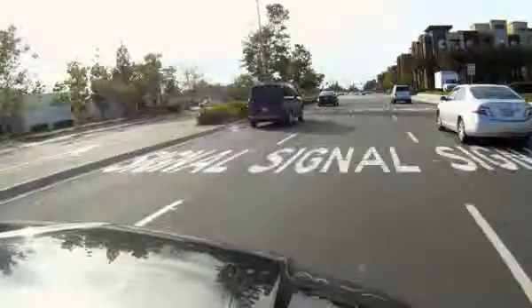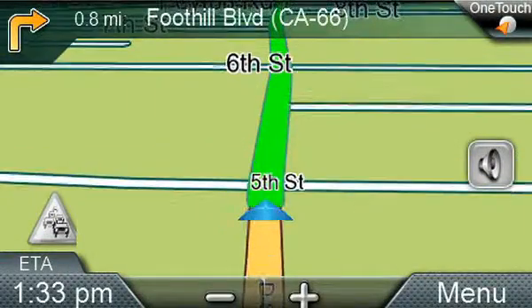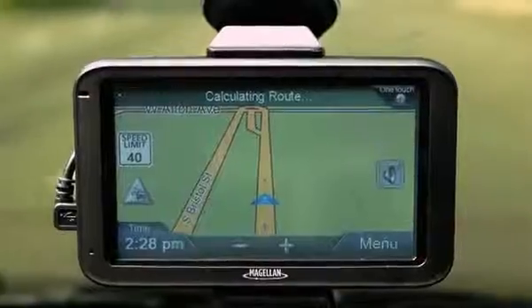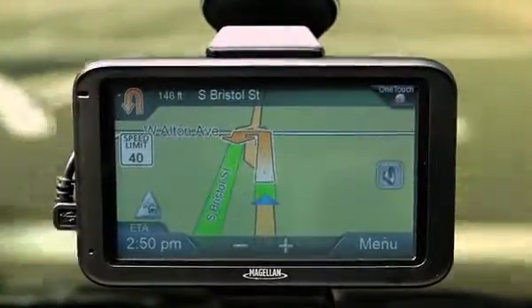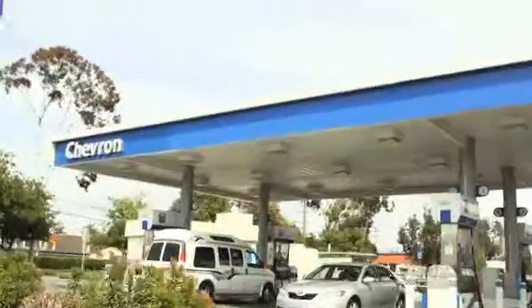Traditional GPS systems are street smart. Landmark guidance makes the Magellan RoadMate street smarter. Instead of street names, it goes the extra mile by providing you with directions using landmarks as your guide. For example: 'In 200 feet at the Chevron gas station, perform a U-turn.' Making it a more intuitive way to navigate.